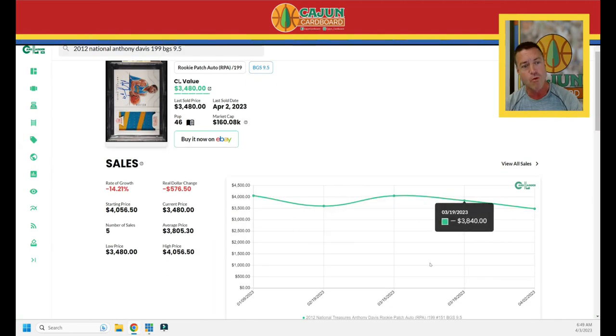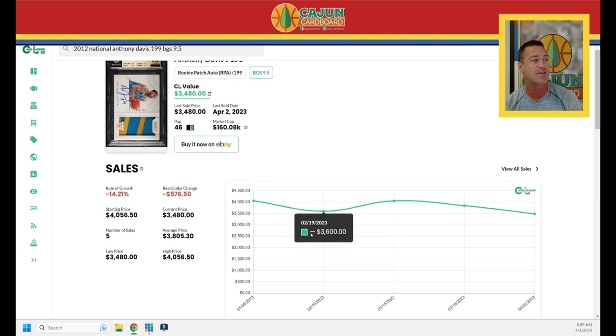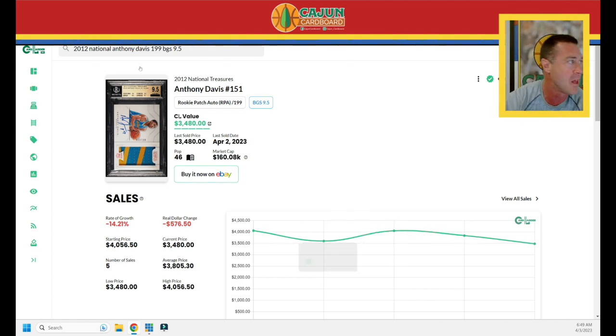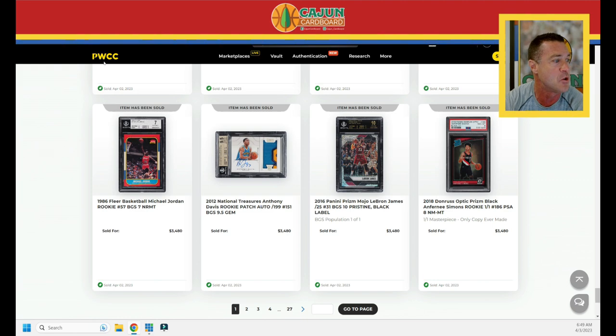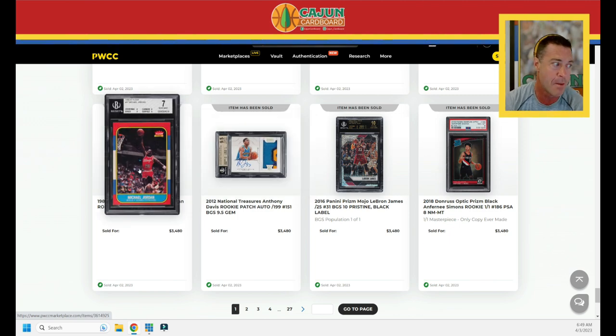On Card Ladder, it's holding relatively steady. The last five sales at $3,480, $3,840, $4,000, $3,600 — down 14%. He's been playing well when he plays, and it looks like the Lakers are going to make the playoffs. We'll see if that leads to any hype and maybe his cards and LeBron cards can make a run. Let me know what you think in the comments about the Lakers.